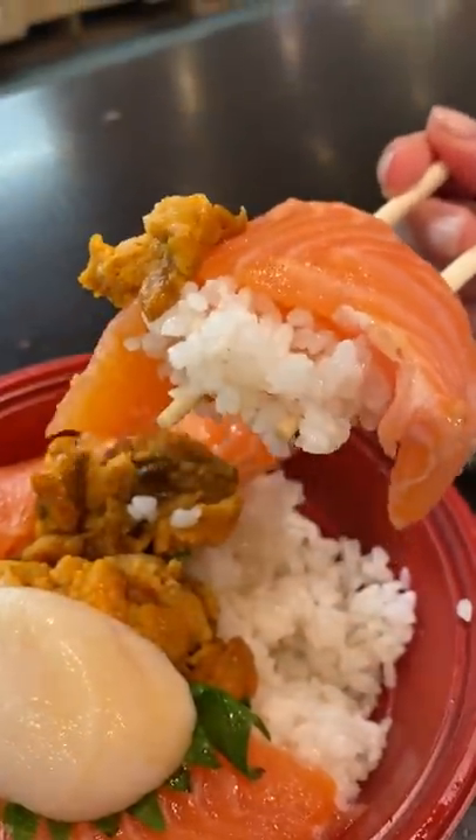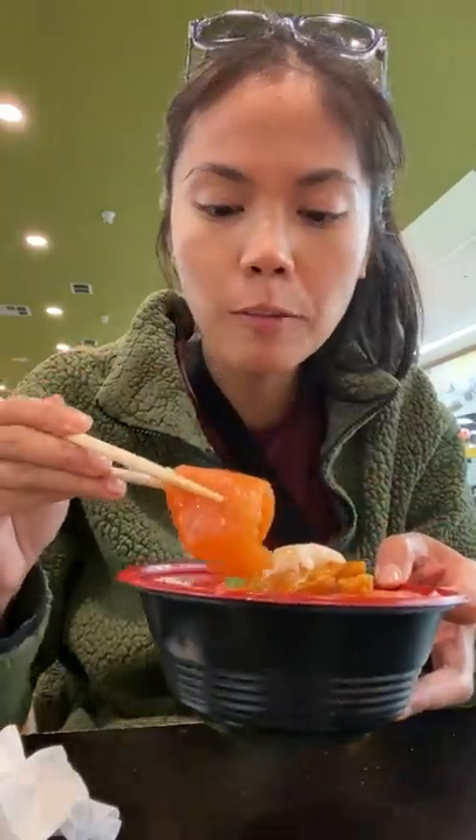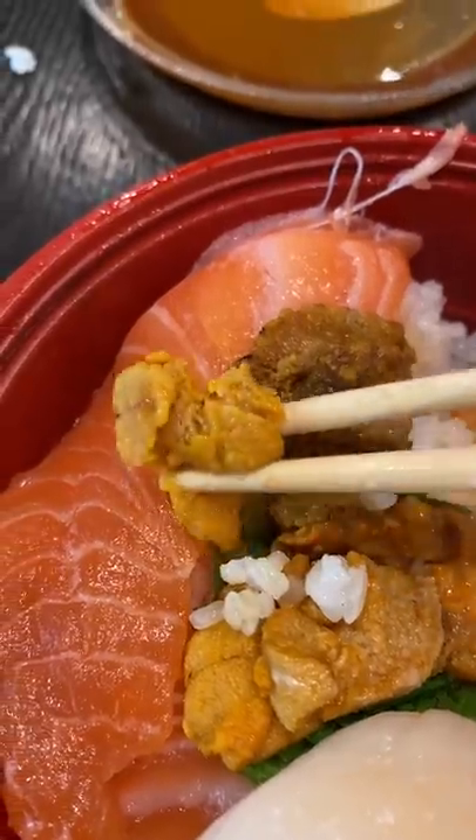So when we check out, the store provides us with chopsticks, soy sauce, and wasabi. It's nice because we don't have to drive all the way home before we have dinner. And it's cool too because in their dining area, they've got a microwave to reheat any hot foods you grabbed as well.